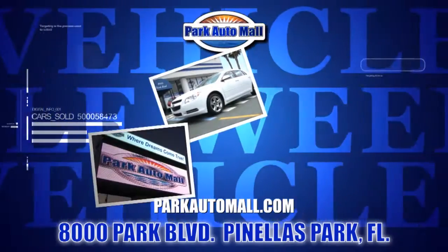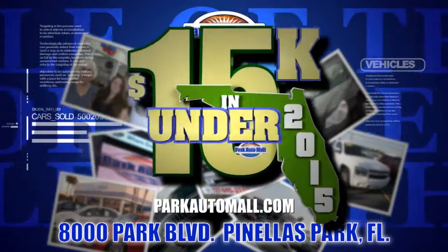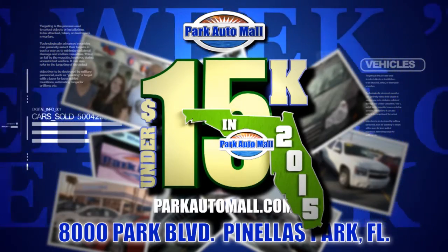Keep checking in at parkautomall.com for more vehicles of the week, and for super savings like under 15 in 2015, where your dream ride is under $15,000 with warranty.